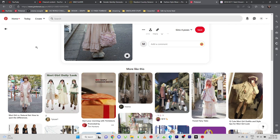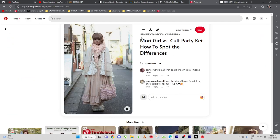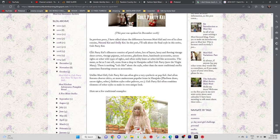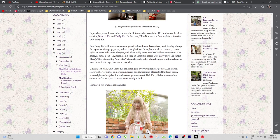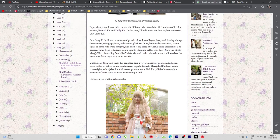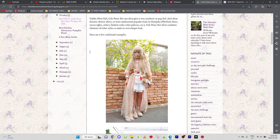There are two styles that are pretty similar: the Mori Girl and the Cult Party Kei. The Cult Party Kei silhouette consists of pastel colors, lots of layers, lacy and flowing vintage sheer covers, vintage pajamas, sheer stuff, red accents, platform shoes, handmade accessories, tattoo tights.